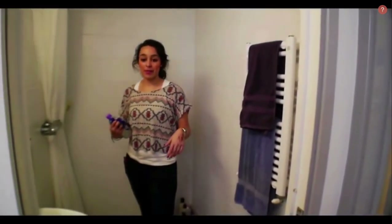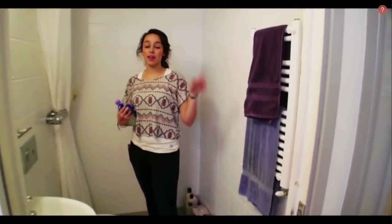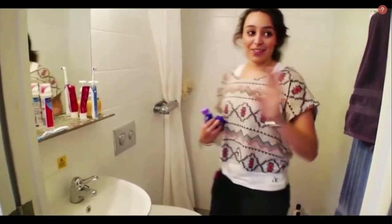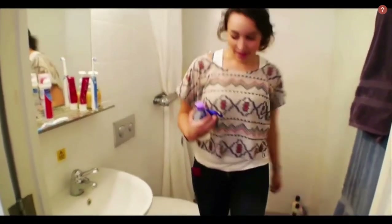This is the townhouse bathroom. You share one bathroom between two people, so there's six bathrooms in the whole block. You get the shower and all the facilities. There's a handrail here as well.